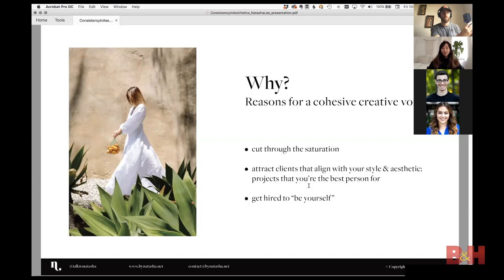This is something I've been thinking about and working towards for the last couple of years. There are so many voices out there that when you have a clear point of view, you're better able to cut through the saturation. When you have your own point of view and a clear way of seeing the world, you're attracting clients who understand you and want what only you can do.